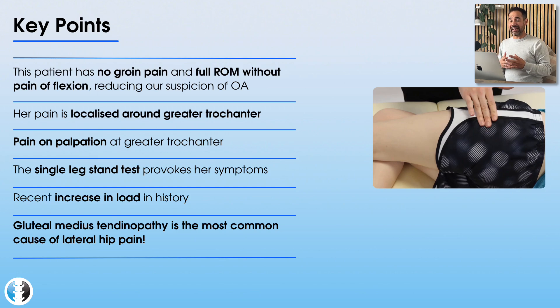First of all, the patient's age — 58. One of the first conditions you might think of is osteoarthritis of the hip, particularly given her age. However, the fact that she had no pain around the groin, her pain was all lateral, and she had full range of movement with no pain in flexion is a relatively clear marker that she is less likely to have osteoarthritis. When patients have hip OA, we expect hip flexion to be painful, and aggravating factors would include putting on shoes and socks, which requires flexing the hip.